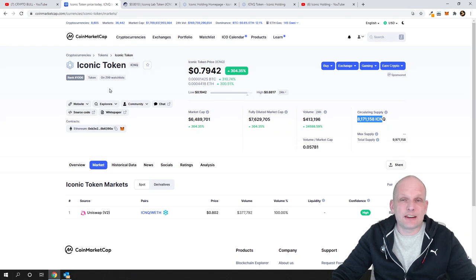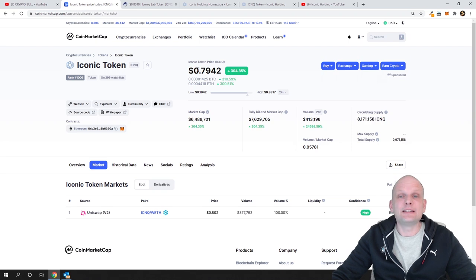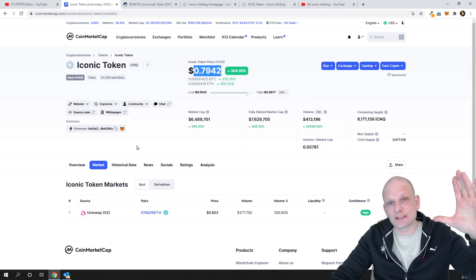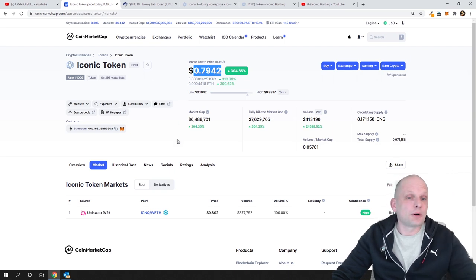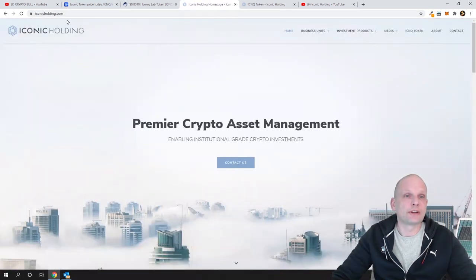This is actually the main reason why I invested and put some money into this project — because it is a working, legit project with a very small circulating supply, still under a dollar, and it has a deflationary tokenomics system where tokens are getting fewer and fewer.